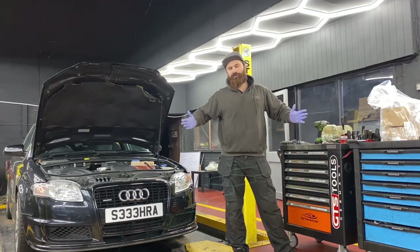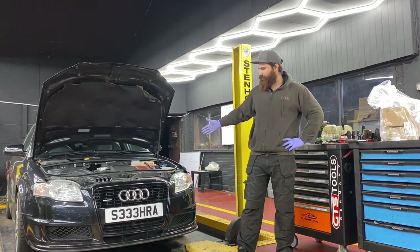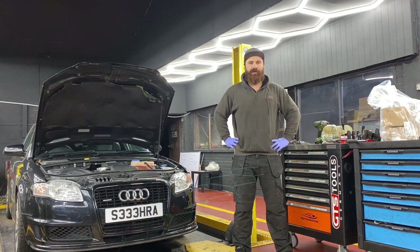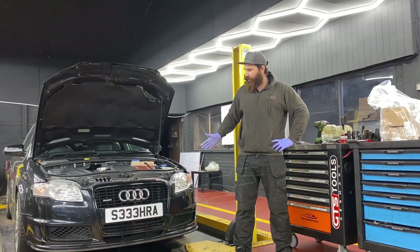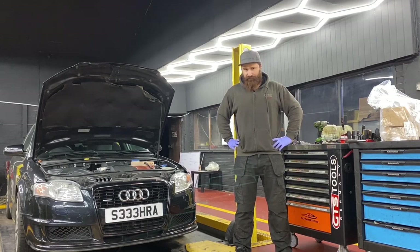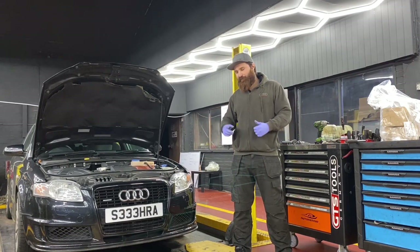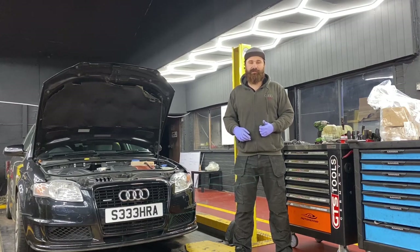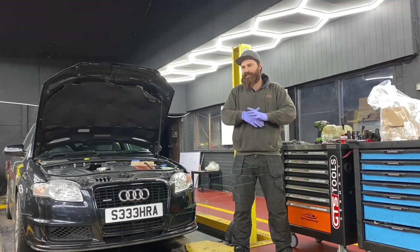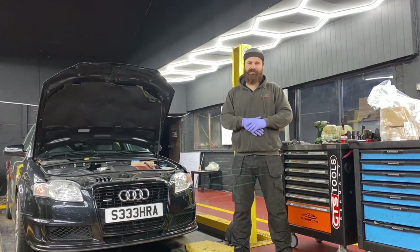Hi all and welcome back to the YouTube channel. In this video we have an Audi A4, the BPM special edition, limited edition on the run. This is a bit of a rare car I would say, and it's actually low mileage as well — just over 90,000 on the clock. We actually have three of them in at the moment.